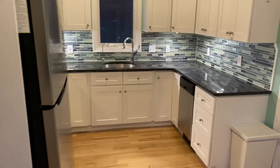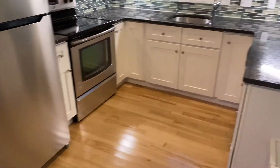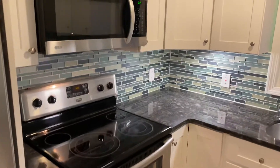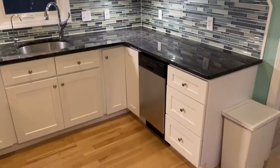Very beautiful, modern kitchen. Brand new stainless steel refrigerator, granite counters, plenty of like-new cabinets, electric glass top stove, built-in microwave, and dishwasher. Very convenient.